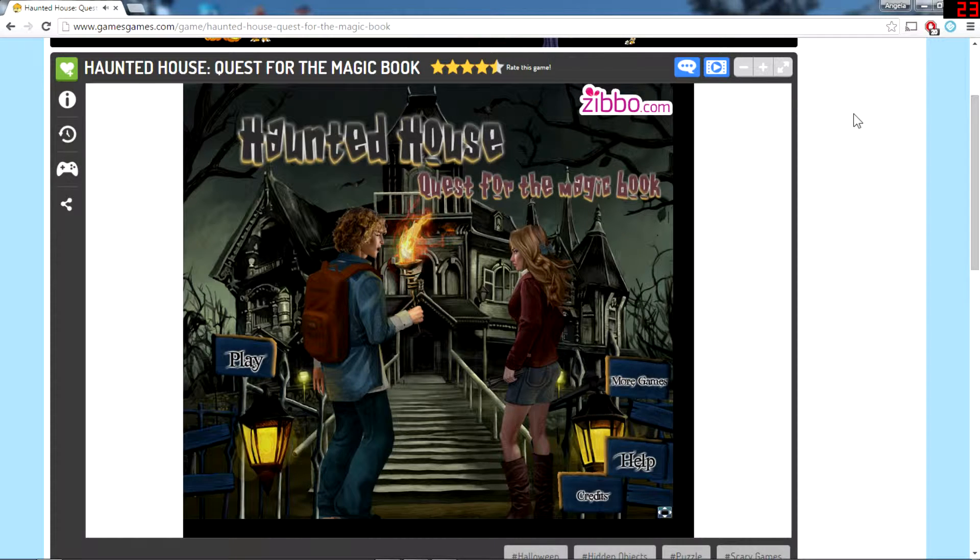This is Haunted House Quest — Haunted House Quest for the Magic Book. I don't know anything about it just like any of the other games, but the music I've been listening to is really creepy. So let's give it a shot.